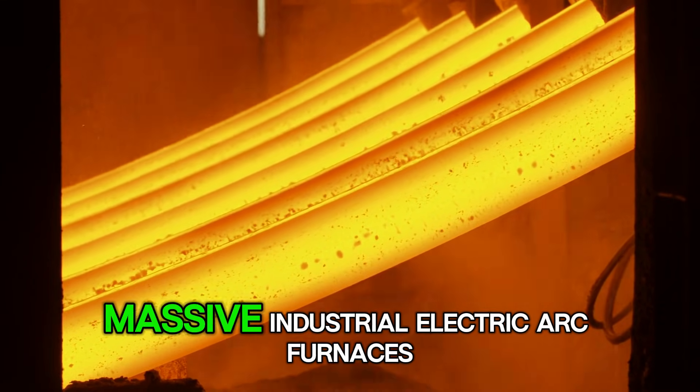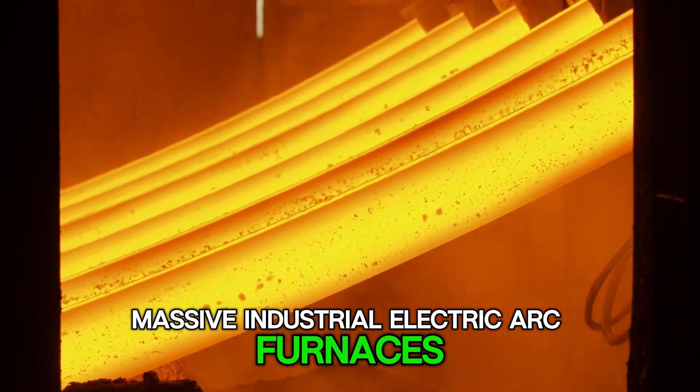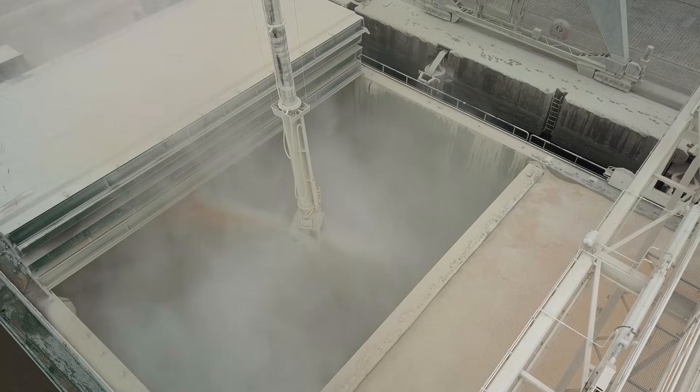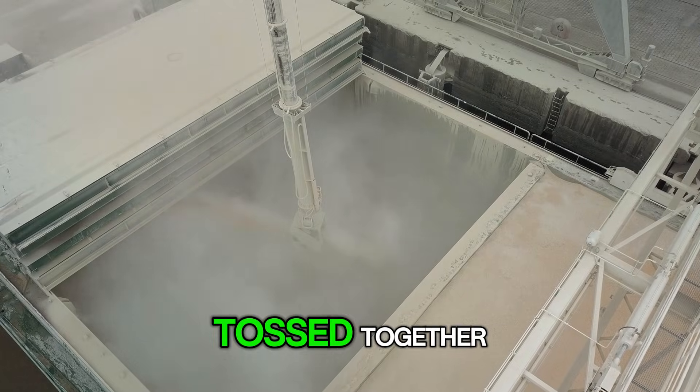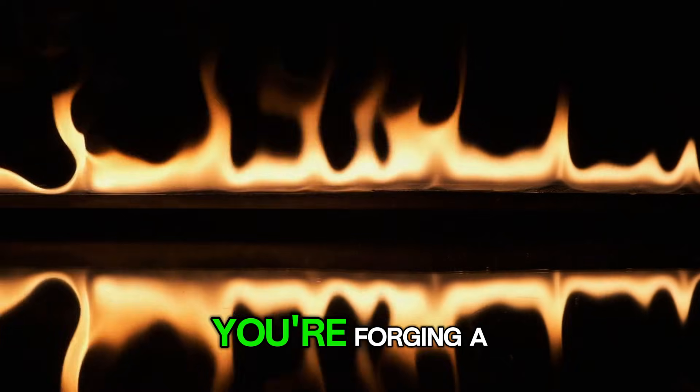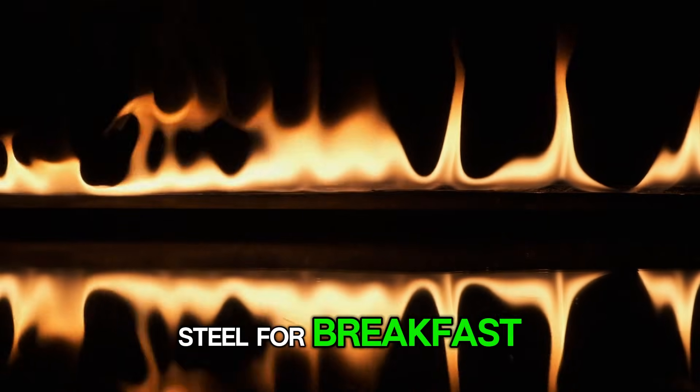Picture these massive industrial electric arc furnaces, glowing with an intensity that's hard to even look at. Inside, fine powders of tungsten and carbon are tossed together. It's like a cosmic bake-off, but instead of a cake, you're forging a material that can chew through solid steel for breakfast.